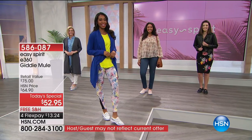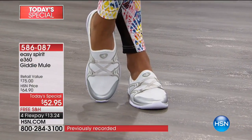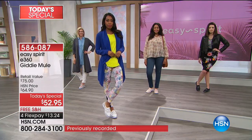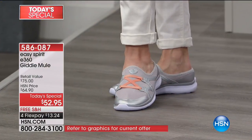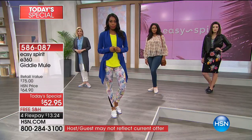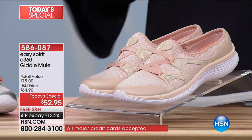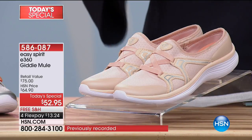Easy Spirit makes shoes that want us to have an amazing experience in every part of our lifestyle. What we have for you today from Easy Spirit — 25 years we have loved and trusted this brand, created by women for women. In medium and wide width, an HSN exclusive E360. This is everyone's favorite — the Giddy Mule — and nobody else has this deal. Only here at HSN will you find this amazing slide mule.